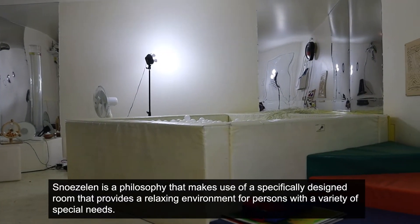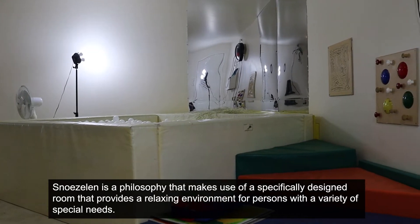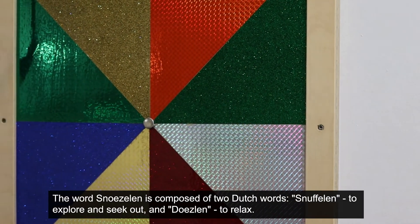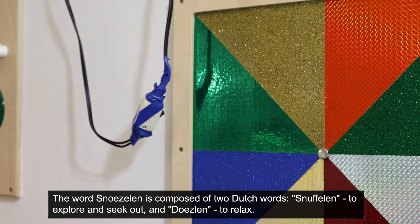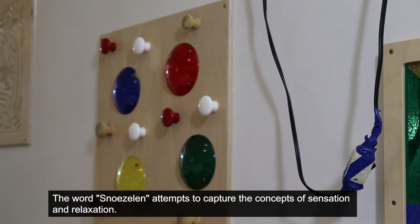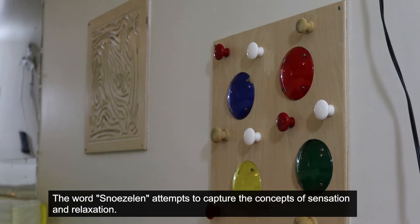Snoezelen is the name of a philosophy that makes use of a specifically designed room that provides a relaxing environment for persons with a variety of special needs. The word snoezelen is a composition of two Dutch words: snuffelen, meaning to explore and to seek out, and doezelen, meaning to relax.